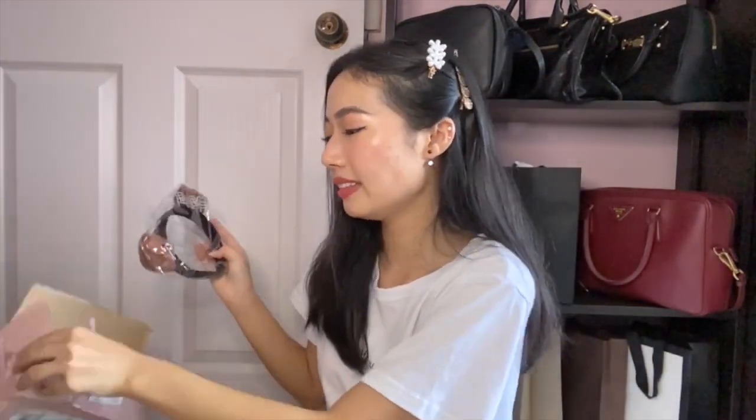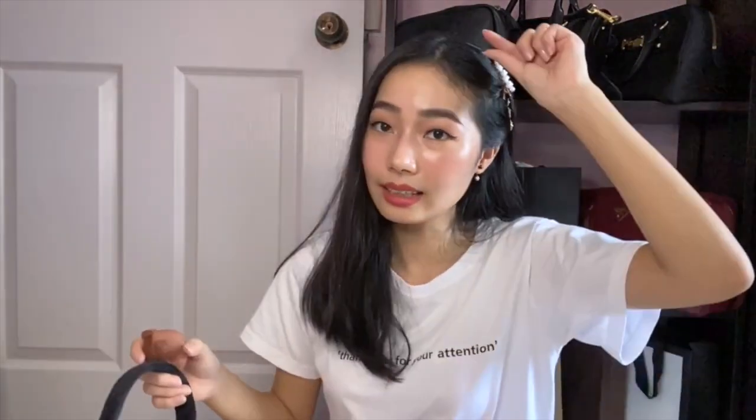Moving on to the last few items — this is a hairband I bought. Usually when I record a makeup tutorial, I put my hair back so it doesn't get in the way. I usually wear a tiny pink ribbon I bought in secondary school — it's been over 10 years. So I decided to get this cute little bear hairband for my videos. The next time I do my makeup tutorial, you guys will be seeing it. It's so cute, I like it!